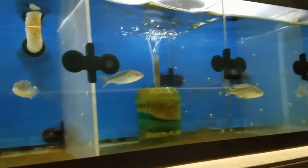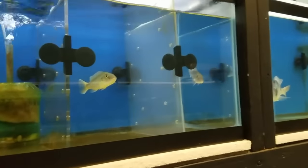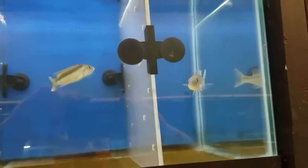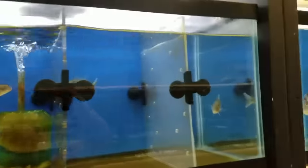Up here are four wild caught Champsochromis coeruleus — they're males, there are only four of them. Whoever contacts me first, that's the order they will go in.